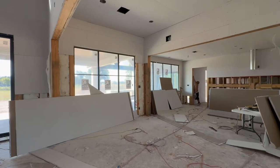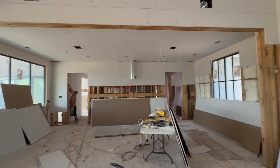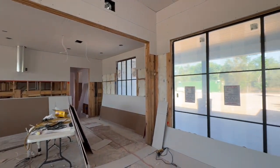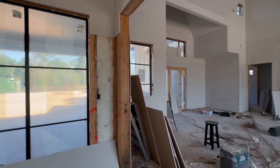The kitchen offers a large island with sit-in dining and beautiful waterfall edges, where the windows offer views from both the front and the back of the home, with industrial-sized appliances and a built-in 48-inch refrigerator.